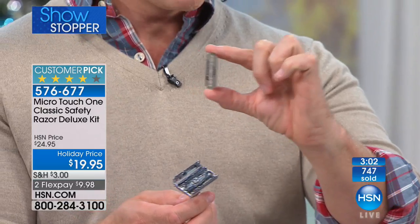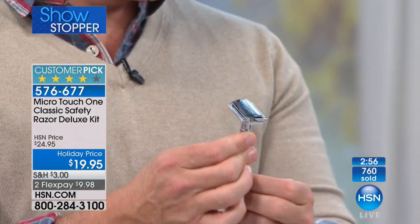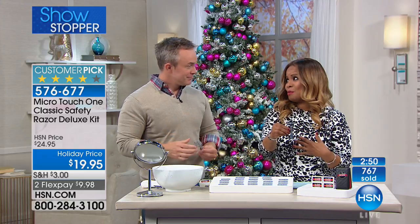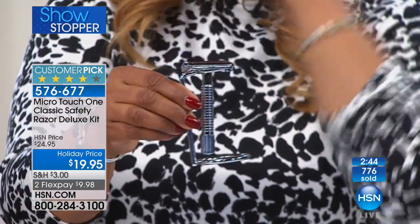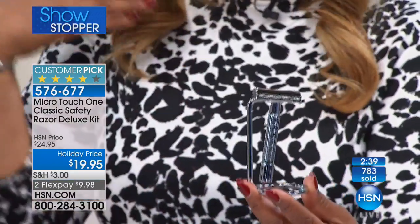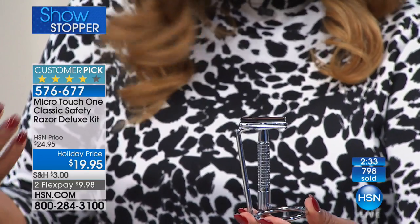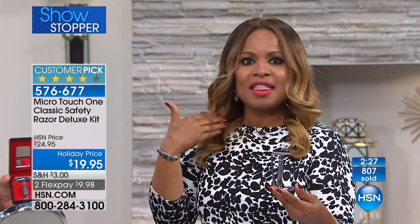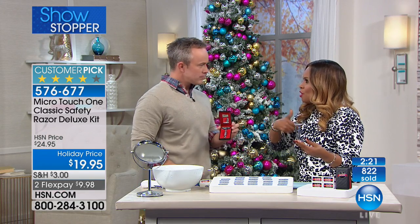We're not giving you just six months of blades — we've doubled it to 24, a whole year. And now we've added the stand, which we've never given before. Almost 1,000 people have ordered. With a minute remaining, don't let these sell out — get it on flex pay. The moment I picked it up I was already impressed. Item number 576-677. This is our only showing today and this weekend, so if you have guys in your life who want that quality grip and close shave, this is it.